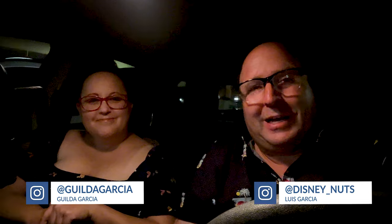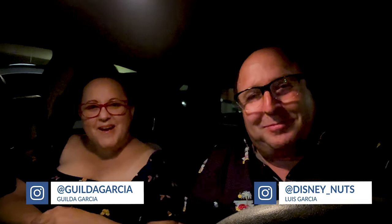Okay guys, that's Lewis and Gilda here signing out for Disney Springs. Until then guys, stay awesome. See you. Bye!